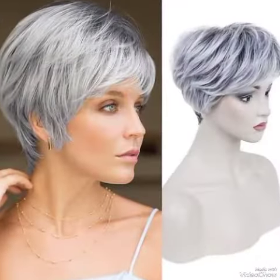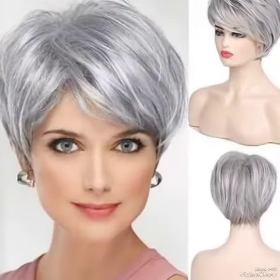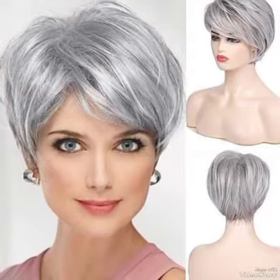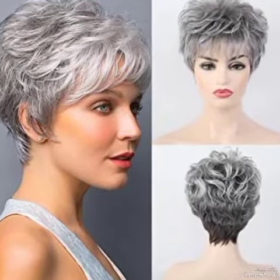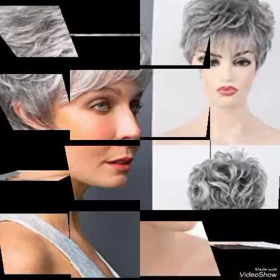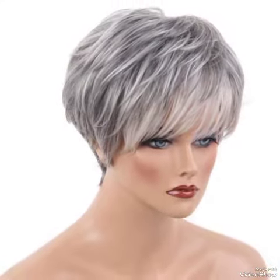Hi viewers, welcome back to my YouTube channel Trendy Hairstyle. How are you friends? I hope you are all fine and happy. May God fulfill your life with happiness and prosperity.